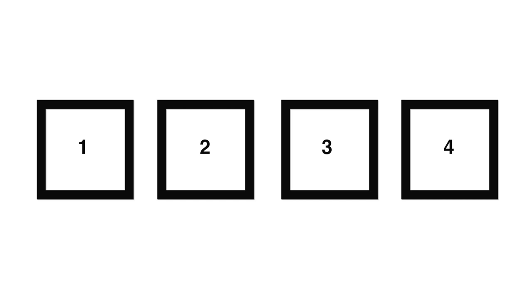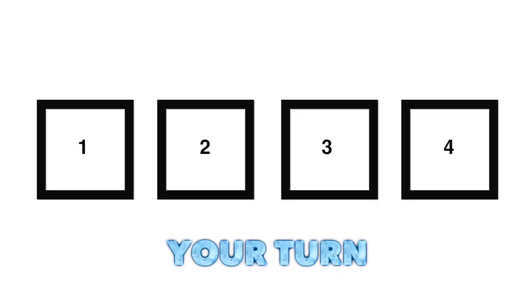Take a look at the four squares on the screen. The squares will glow in a particular order. When the words 'your turn' appear, play along and copy the sequence. Ready?